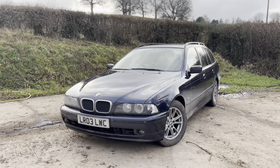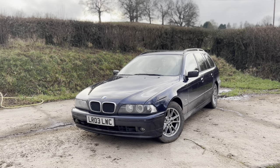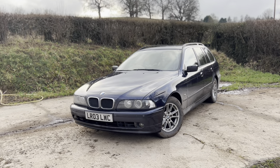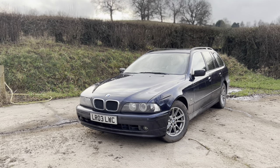Hi guys, welcome back to the Drive Live channel and welcome to my new-to-me BMW E39 5 Series. As a Volvo channel, I'm sure a lot of you are a bit confused as to why I've ended up buying this car.